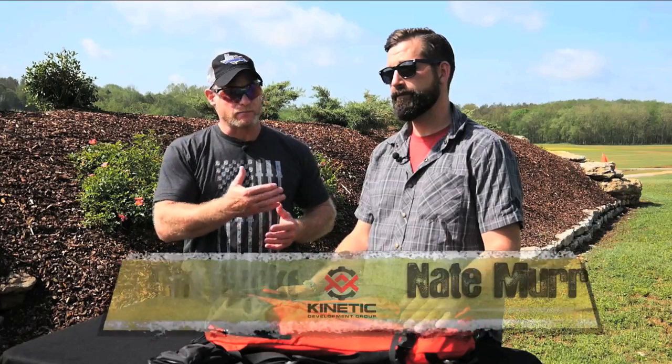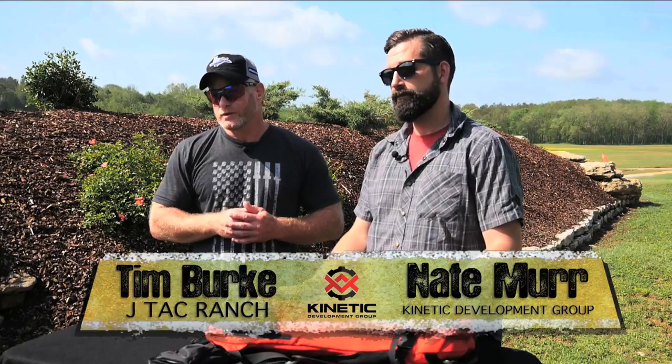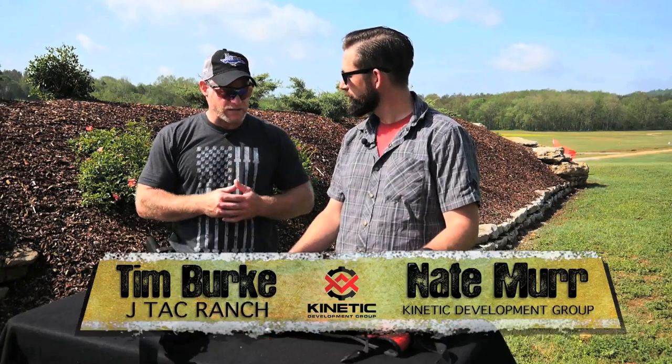Hey guys, Tim Burke with JTAC Ranch. I'm here with Nate Murr of Kinetic Development Group. Nate, you've got an amazing looking bag here.